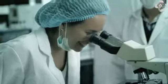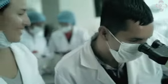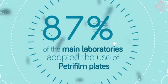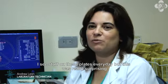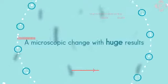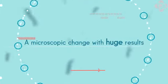This innovative action succeeded in leading the main laboratories of Ecuador to replace the slow conventional methods of microbiological testing with the Petrifilm analysis plates. A microscopic change with huge results.